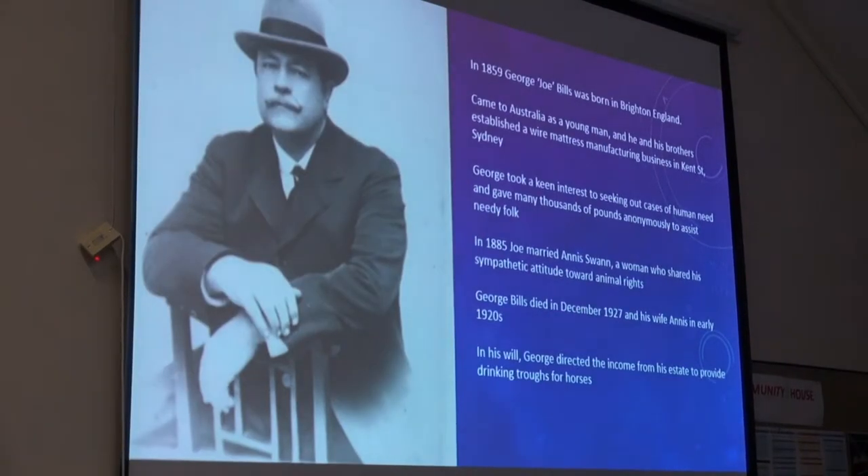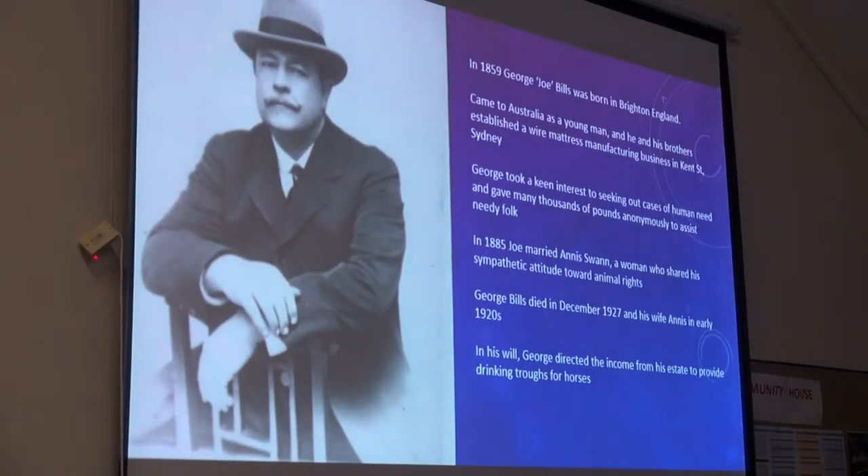All done by this guy — George Bills, born in England, Brighton. He came to Australia as a young man and set up a wire mattress business with his brothers. A very successful one in Sydney. He was a very benevolent guy, he donated a lot of money to various things, made a lot of money out of springs and stuff. Eventually he went down to Melbourne.